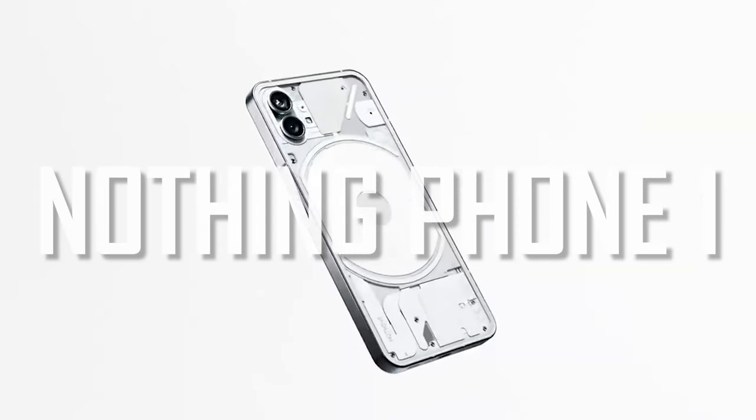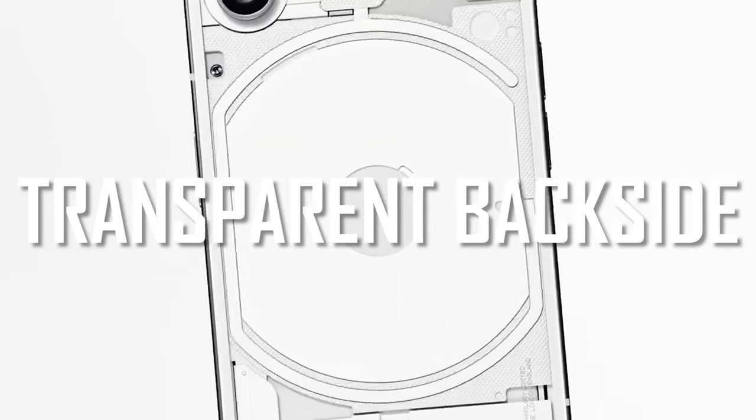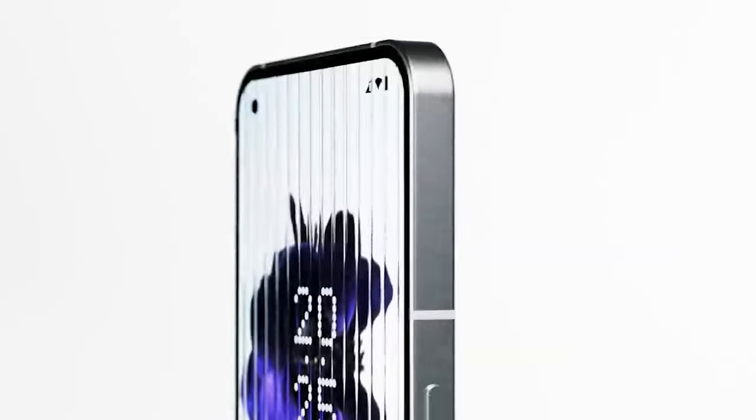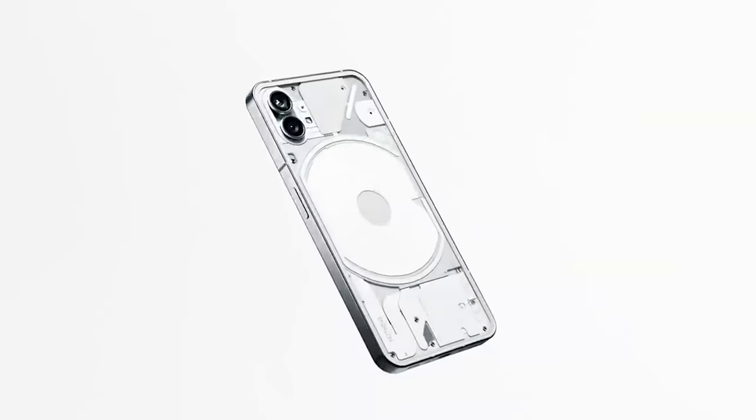Finally, the Nothing Phone 1 is set to be released in the market. Because of its unique design — a transparent back with LED lighting for notifications — it will stand out even in the mid-range budget category.